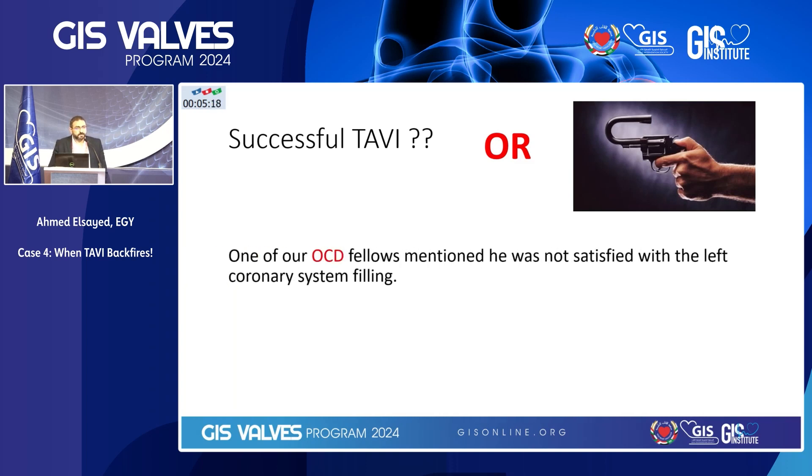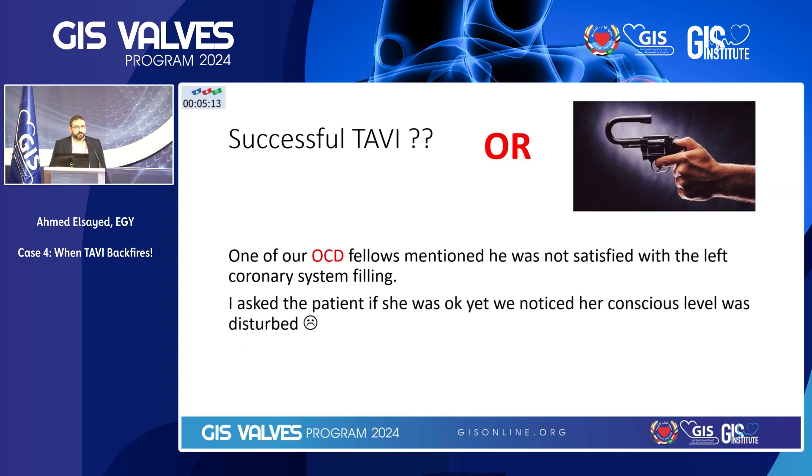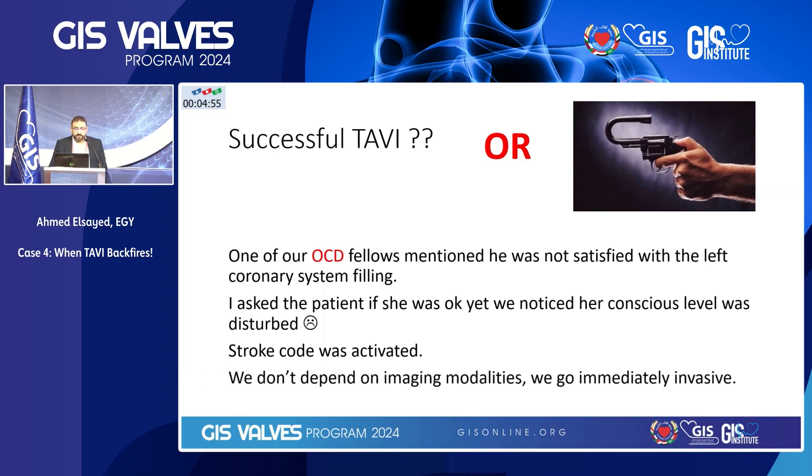So is it a successful TAVI, or did it just backfire? One of our OCD fellows mentioned that he wasn't satisfied with the left coronary filling. Because we were doing the procedure under local anesthesia, I asked the patient if she had any chest pain, and I noticed that she had a disturbed conscious level. Stroke code was activated. Having this platform with easy access to the coronary, I went immediately for coronary angiography. In cases where we suspect stroke on table, this is why we do all our cases under local anesthesia — we don't depend on imaging modalities. We go immediately for cerebral angiography as well.